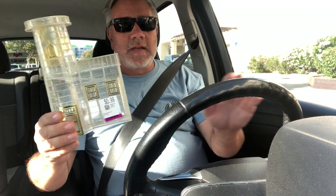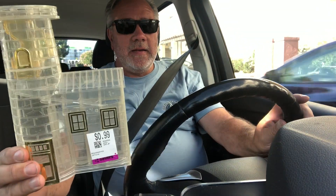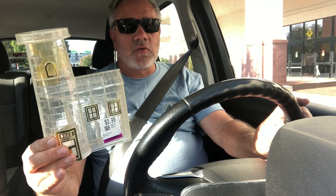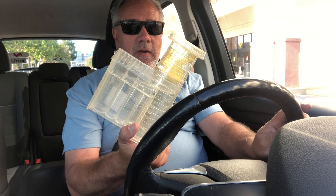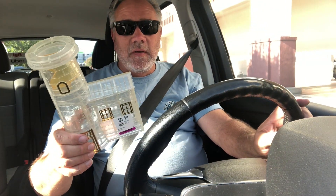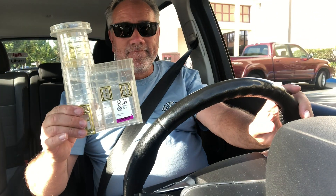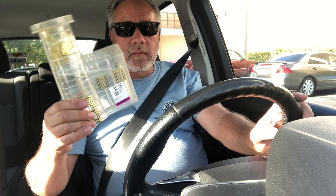Alright guys, just got out of Savers — last stop. Nothing spectacular, but I did get one item. 99 cents for an amazingly cool lighthouse coin bank sorter. I paid 75 cents after discount and tax. There's a sold comp for $20 plus shipping. A dollar into $20 — there you go.